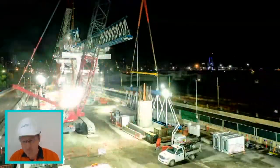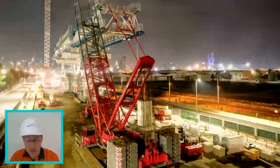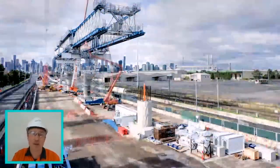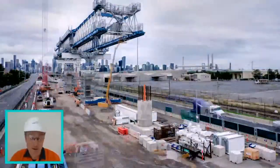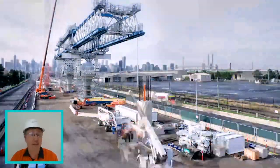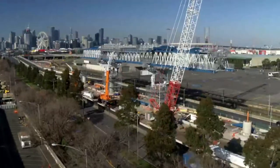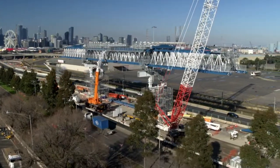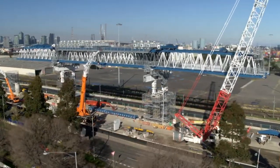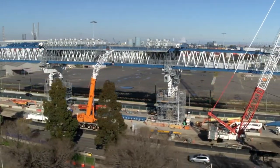Here you can see a great timelapse of the launching gantry being installed. This structure will construct 78 spans on our project — 1,326 segments will be installed by it out of a total of 1,513 segments. It's 110 meters long, weighs 1,200 tons, and sits 20 meters off the ground. You'll now be able to see drone footage showing this structure from the air, with the port and Melbourne city in the background.